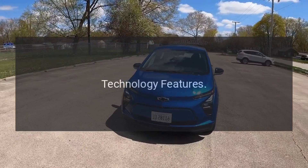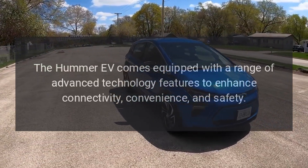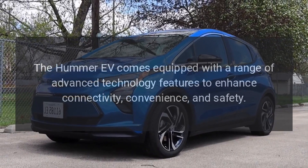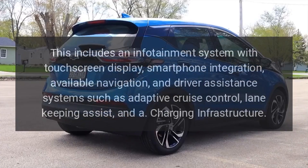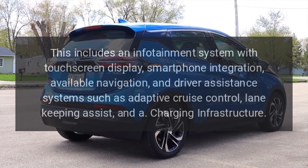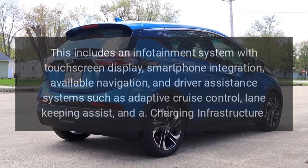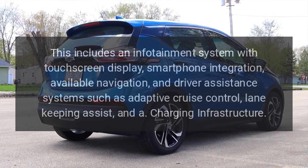Technology Features. The Hummer EV comes equipped with a range of advanced technology features to enhance connectivity, convenience, and safety. This includes an infotainment system with touchscreen display, smartphone integration, available navigation, and driver assistance systems such as adaptive cruise control and lane-keeping assist.